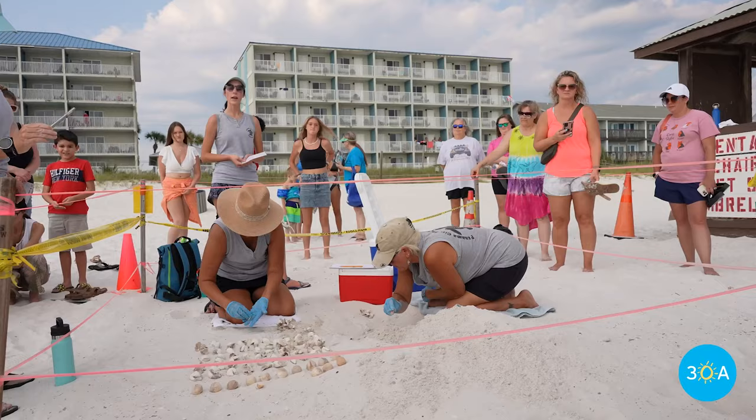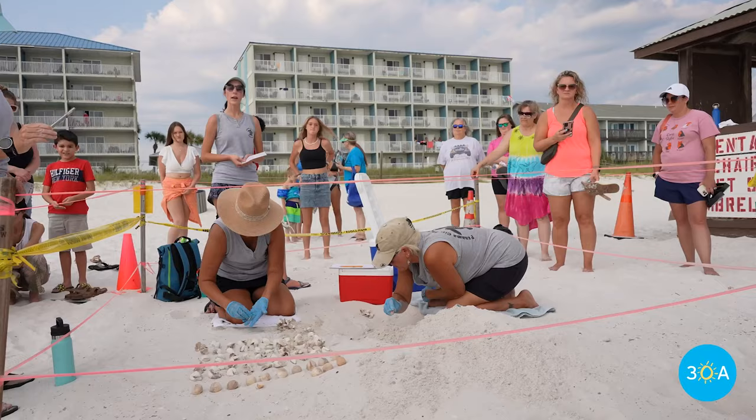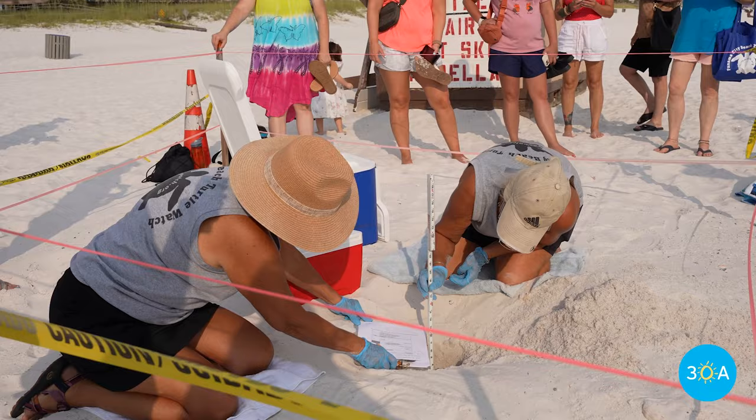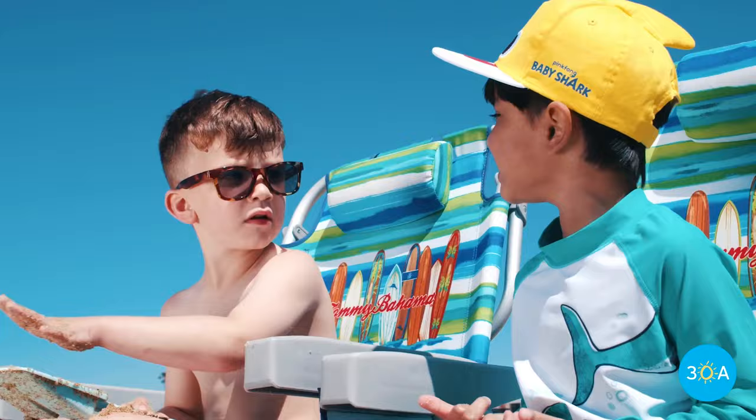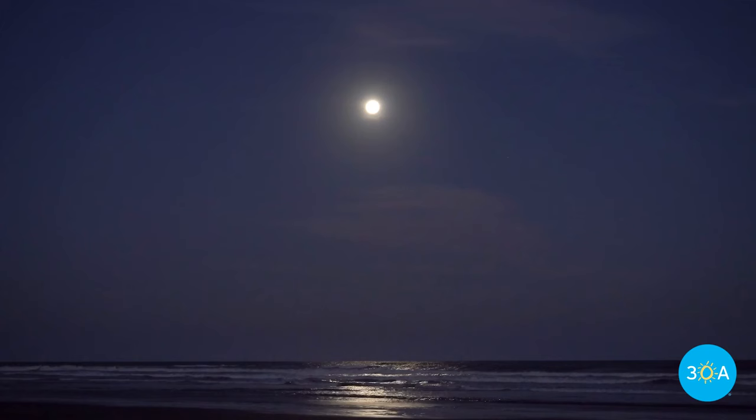Want to give these little guys a helping hand? You don't necessarily have to become a Turtle Watch volunteer. You can follow three simple rules: Clean, Dark, Flat. Clean? Pretty obvious — just take everything off the beach with you, including your trash, your beach chairs, and your beach toys.